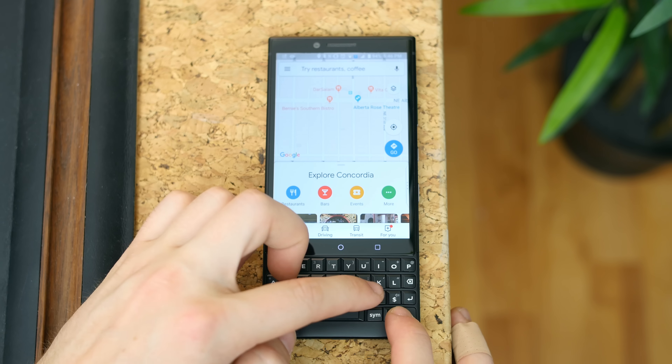In BlackBerry keyboard settings under Prediction and Correction, I recommend you toggle on 'Predict Emojis.' As you type, you'll see a recommended emoji pop up and be suggested in the bottom bar right alongside the words also suggested to you. I need my emojis, so when I found this feature I was pretty happy.